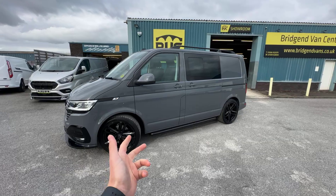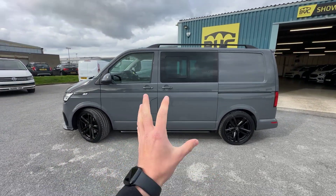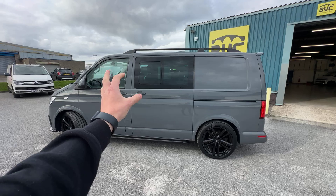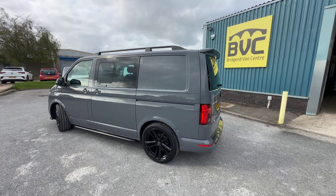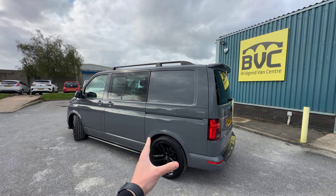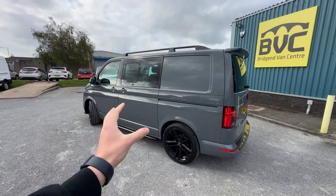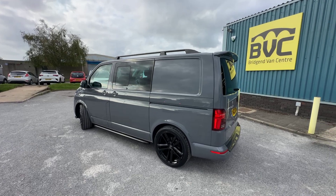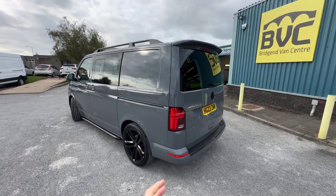This one has got the 2.0 litre TDI Euro 6 diesel engine producing 150 PS, which is roughly 150 brake horsepower. That is accompanied with the fantastic 7-speed DSG automatic gearbox. This is the short wheelbase, or L1, Highline — which is the factory specification — combi, meaning it has got the second row of seats, finished in the fantastic pure grey.